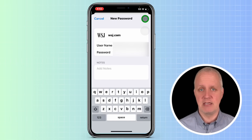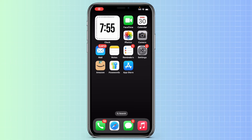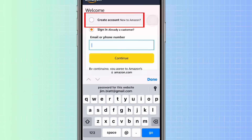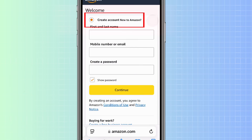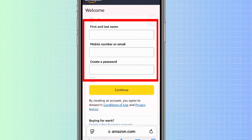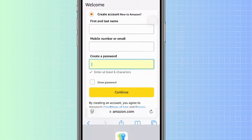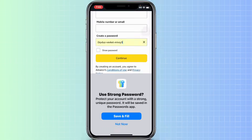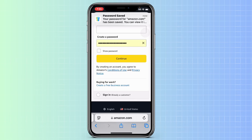If you're happy with the generated password, tap Save. You can also automatically create a password and add it to the app when you create an account on a website. For instance, if I want to create a new Amazon account in Safari, I open Safari, go to Amazon.com, tap Sign In Securely, then tap Create Account. I'll enter a first name, last name, and a mobile number or email. When I tap on Create a Password, it prompts me to create a strong password using the Passwords app. I tap Save and Fill, and the password is saved to the Passwords app, and I can continue through any additional verification checks to finish creating the account.